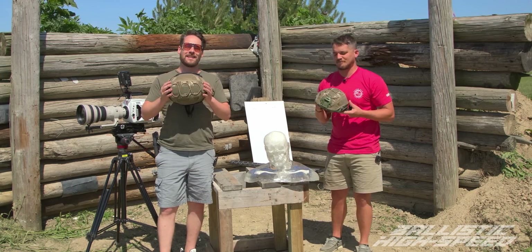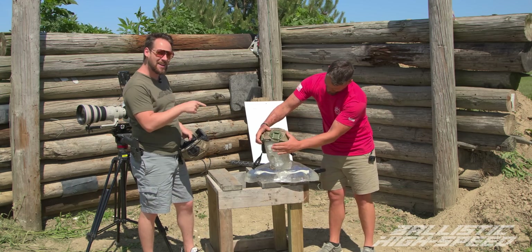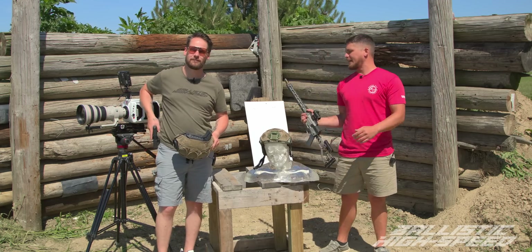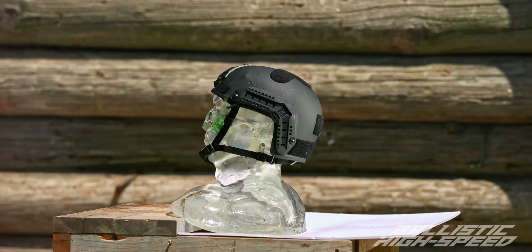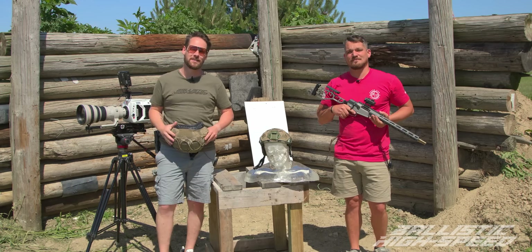We all know that ballistic-rated helmets can stop bullets, but what happens to that energy transfer when it gets into your head and your neck? That's an excellent question because it's got to go somewhere. Today we've got some pistol rounds and some rifle rounds, and we are going to push these things past their max. As always, we're going to capture it in ultra high speed. Welcome back to Ballistic High Speed.